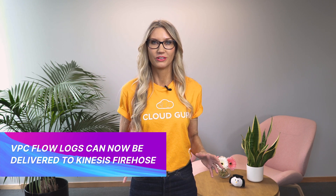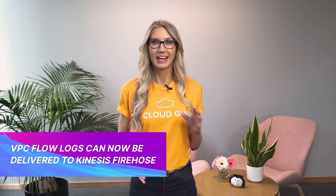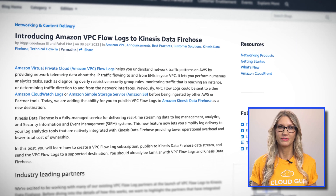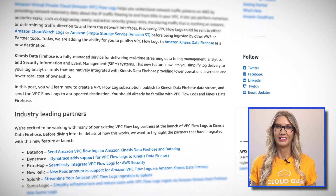VPC Flow Logs can now be delivered to Kinesis Firehose. If you haven't used Flow Logs before, they allow you to capture and log information about network traffic that's coming to and from your VPC. Previously, you could deliver Flow Logs to either CloudWatch or S3, but now you can also deliver them to Kinesis Firehose.